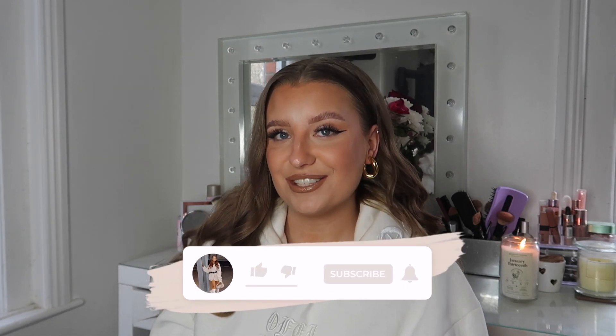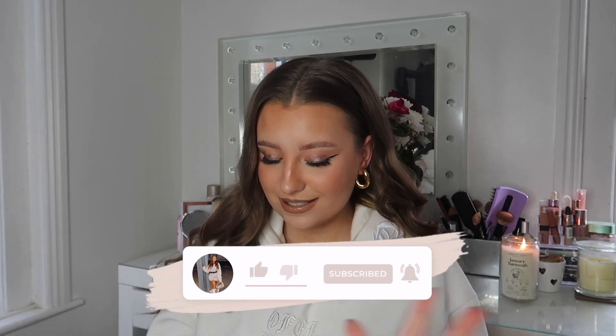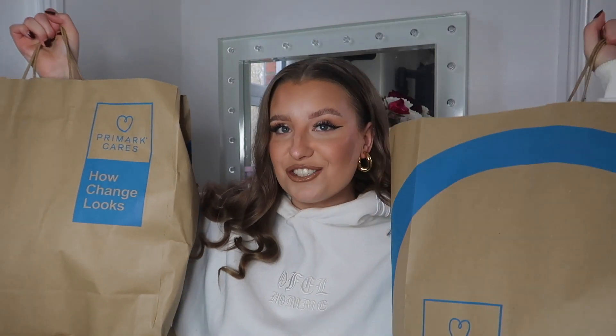I'm so excited for the Primark content to be back. New seasons are coming and I'm so excited to see what Primark have in store — so far so good. If you guys do love a bit of Primark just like me, you'll definitely want to subscribe, as I like to bring these videos monthly showing you what's new in each month and a little try-on haul. I've got two huge Primark bags here filled with so many good bits, so let's just get straight on into it.